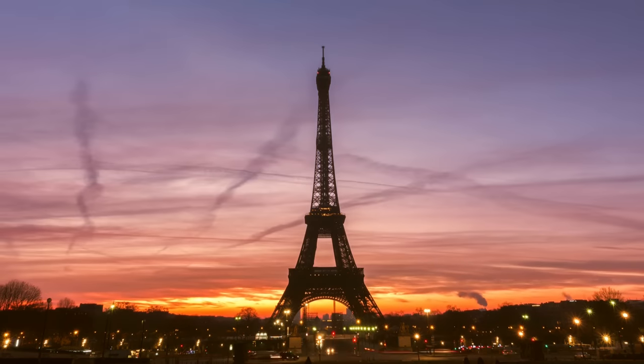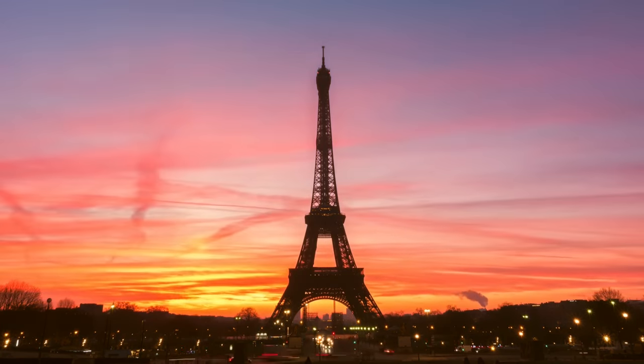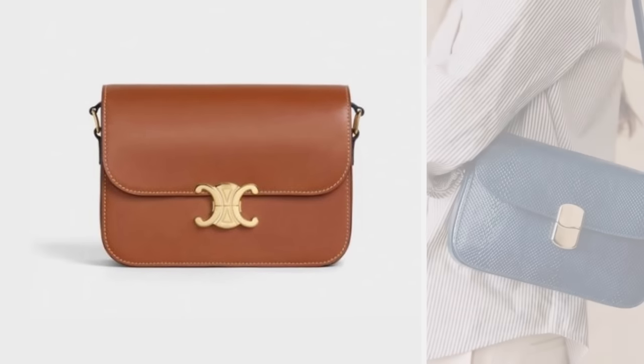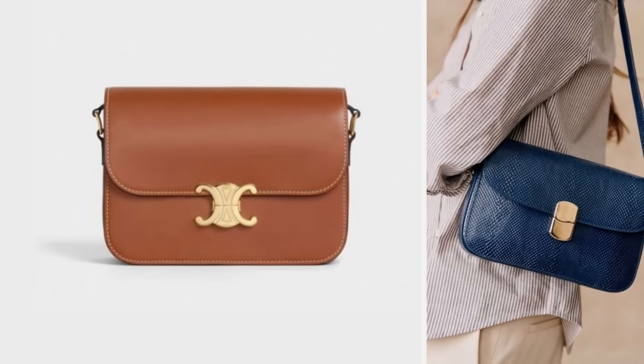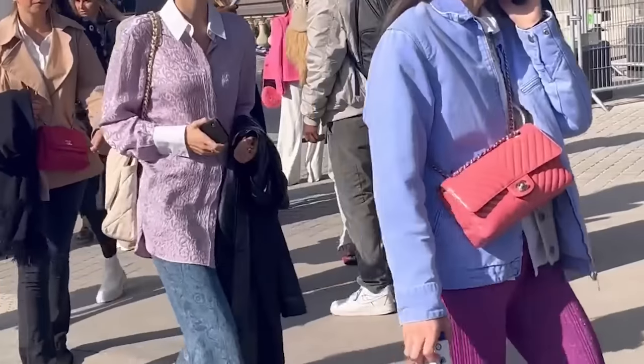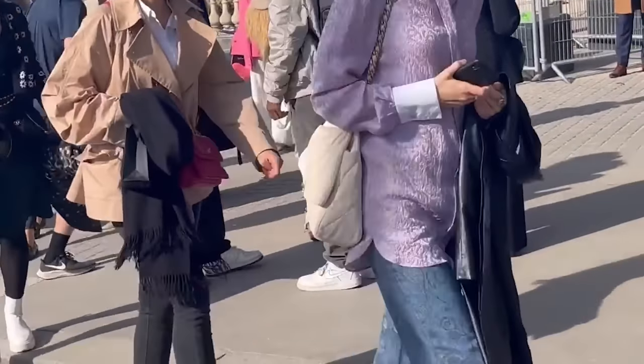Bonjour, welcome to my channel dedicated to the Parisian lifestyle. Today's video is about the 10 most popular handbags here in Paris. If you are wondering what type of bags Parisians love to wear and buy, this video is for you.